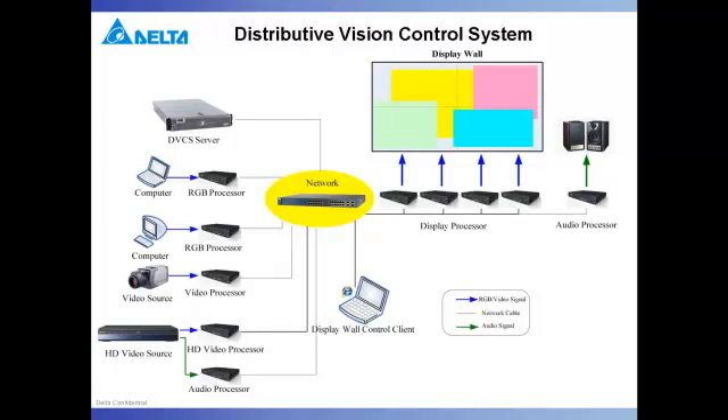Leveraging the latest in digital media processing, the Distributive Vision Control System, or DVCS for short, takes a wholly new approach to video wall concepts by handling each display and input with separate processor devices, allowing greater freedom and flexibility than ever before.